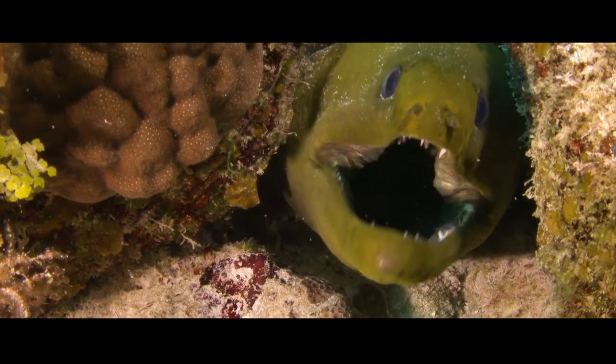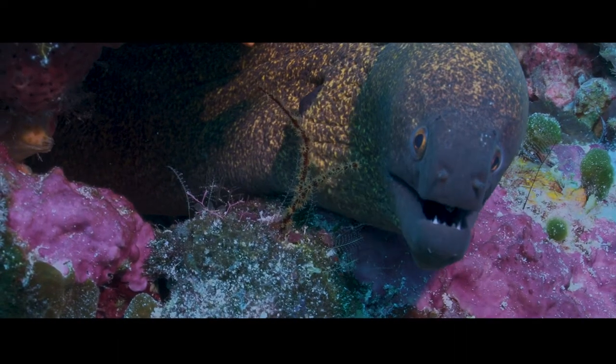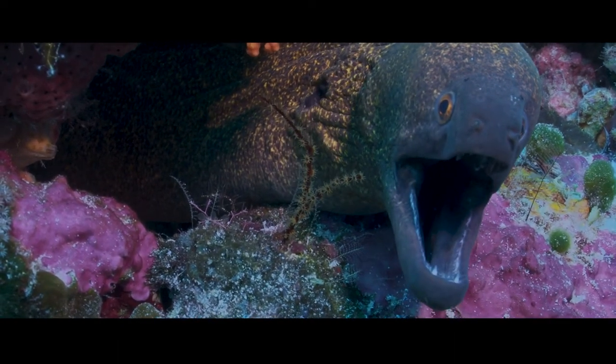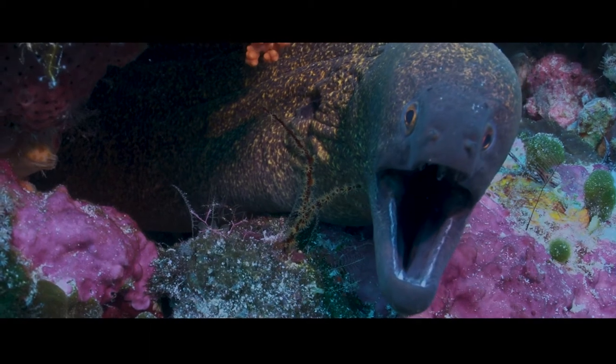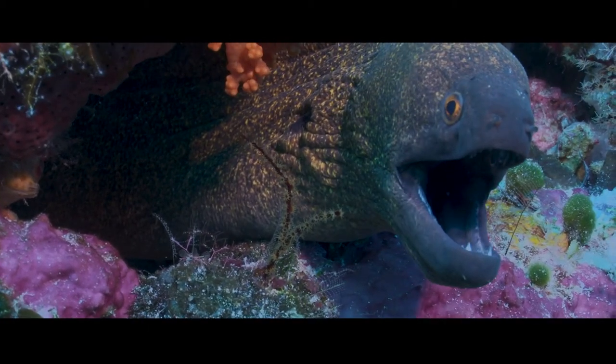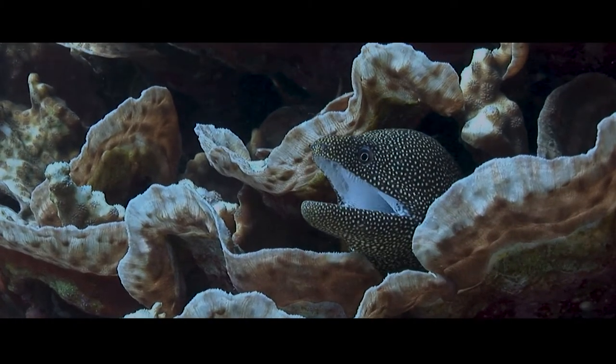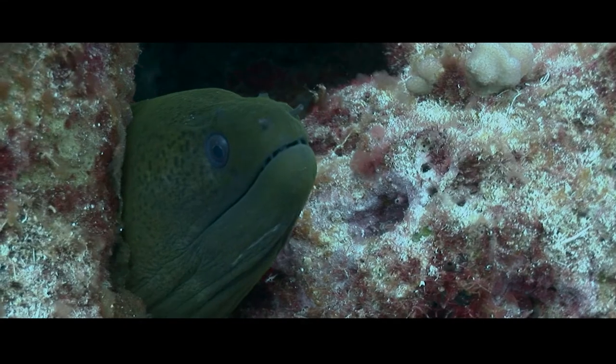Moray eels look very scary, but they're actually not dangerous to humans. The reason they look so scary is because they open and close their mouths, pushing water through their gills and breathing — so they never stop opening and closing their mouth, even when they're sleeping.